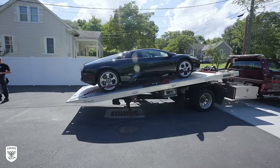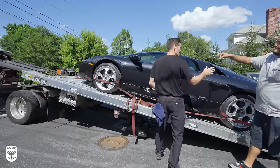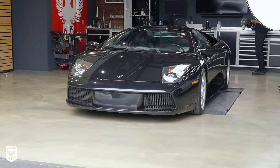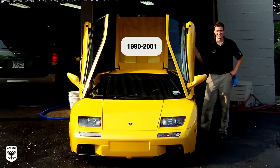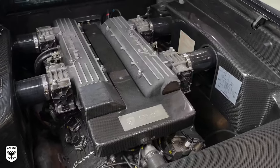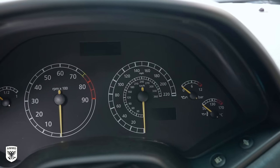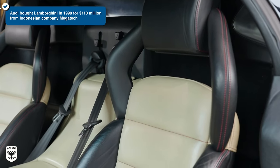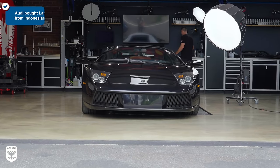The Lamborghini Murcielago was manufactured from 2001 through 2010, as the successor to the ever-popular Lamborghini Diablo, which was manufactured from 1990 all the way through 2001 — both with the iconic V12. This Murci is a 2002, which was the first year available in North America and the first model under new management from the parent company, Audi. So there was a lot at stake for their partnership's initial variant.